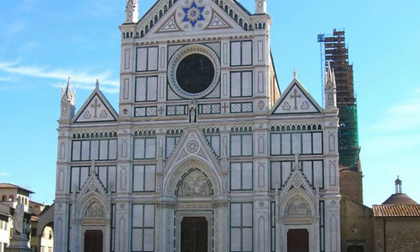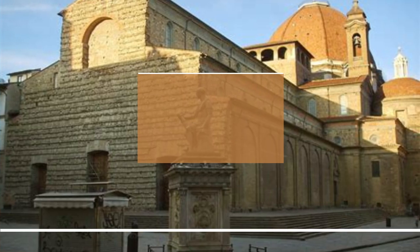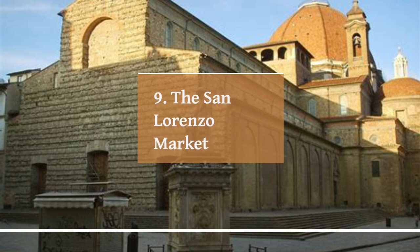Overall, the Basilica di Santa Croce is a must-visit destination for anyone interested in art, history, and culture, and is sure to leave a lasting impression on all who visit.